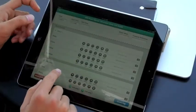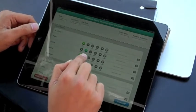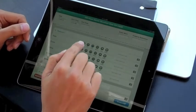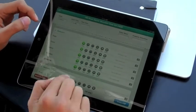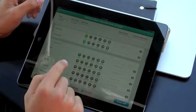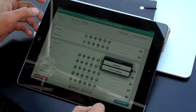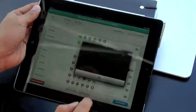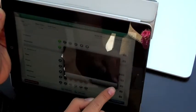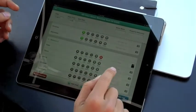This is the inspection screen. You can basically quickly tap to rate different areas of the property. Tap and hold will help you fill out all the entries on the same column. Let's say the walls in bedroom 2 are broken — tap on that and you can take a photo with the camera.